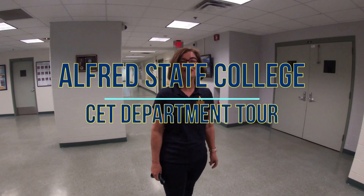Hi, I'm Erin Vitel, Chair of Civil Engineering Technology. I'm going to give you a tour of the Civil Engineering Technology Department. Let's go.